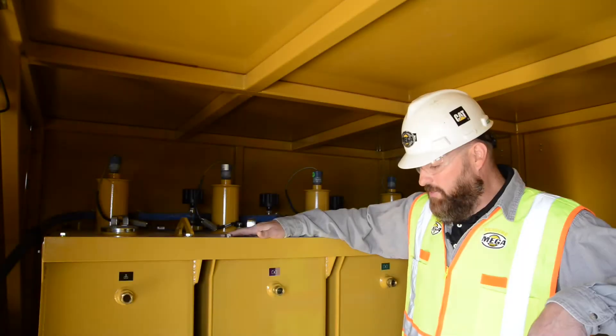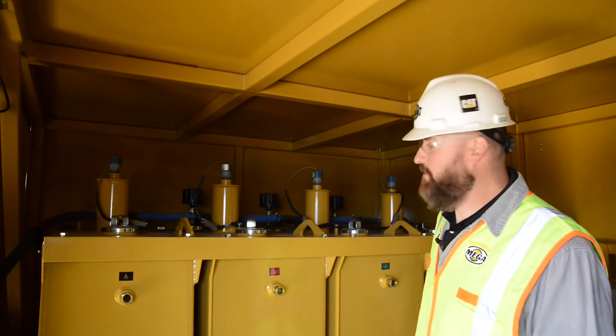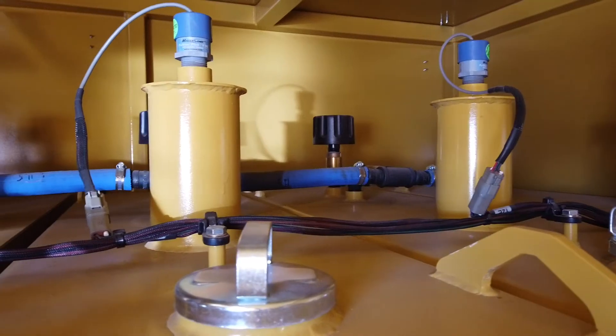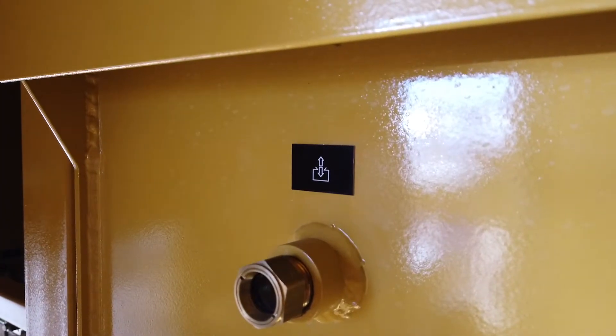This here is our tanks. This is a used oil tank and these are the new product oil tanks. Each of them has an ultrasonic sensor for level. It has low level and high level cutoff. They are all plumbed together so in the event of an overfill it will dump into the waste oil tank.